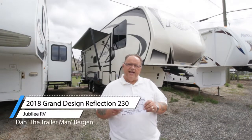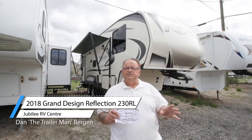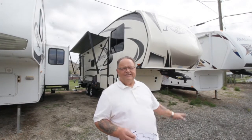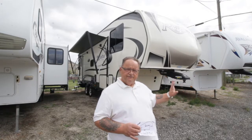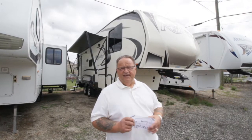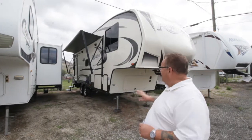The 2018 Grand Design Reflection is their 150 series - this is the 230 RL model. This, my friends, is my favorite couples fifth wheel that I've ever seen in my life. I absolutely love this thing. It's great from the start.